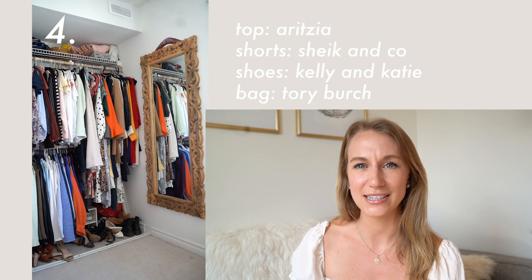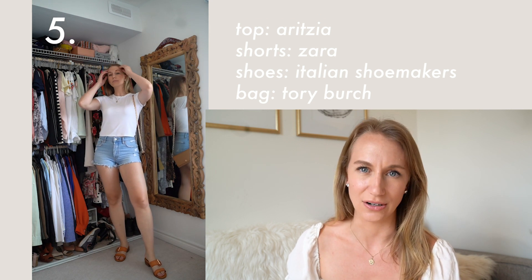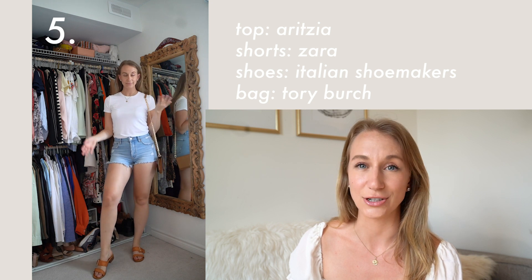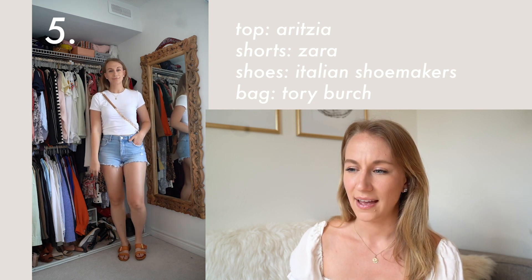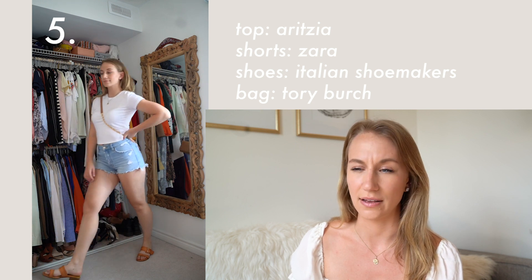You can't have a summer lookbook without having a super classic look — one that everyone probably has in their wardrobe or some version of. Just a pair of jean shorts with a white t-shirt and some strappy sandals. Super easy. I found these shoes at DSW way back and you can find so many different versions of those. I love the little lift as well.